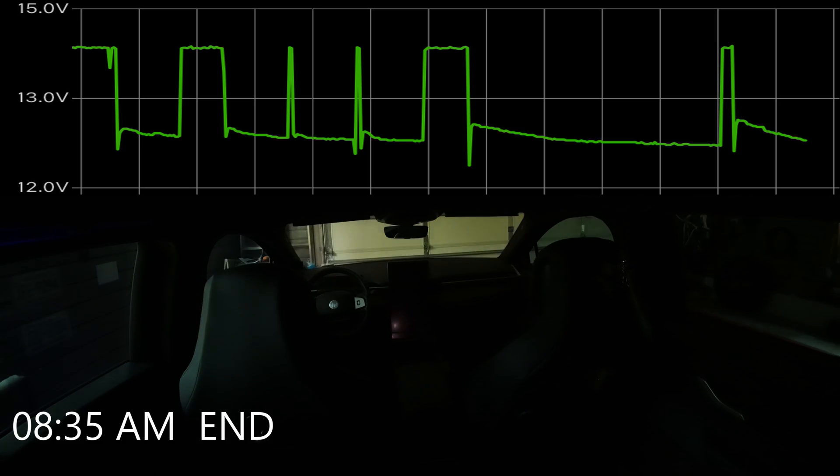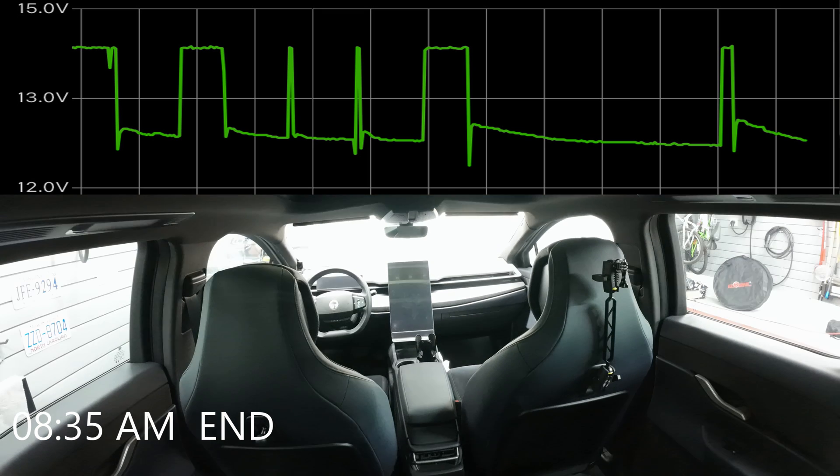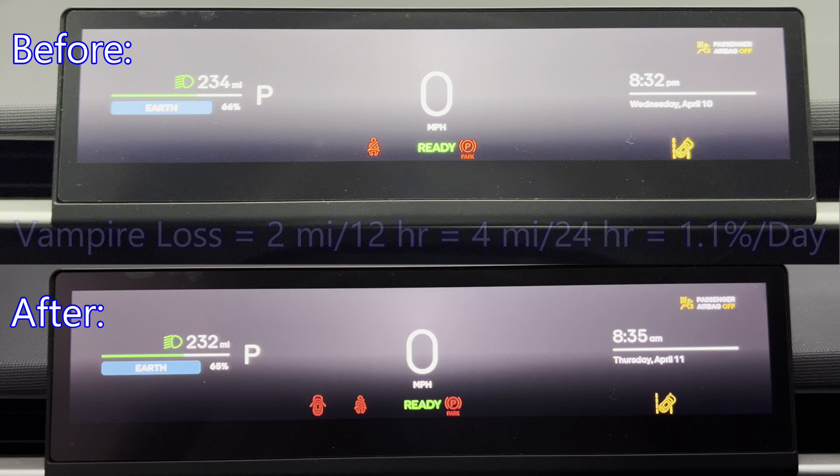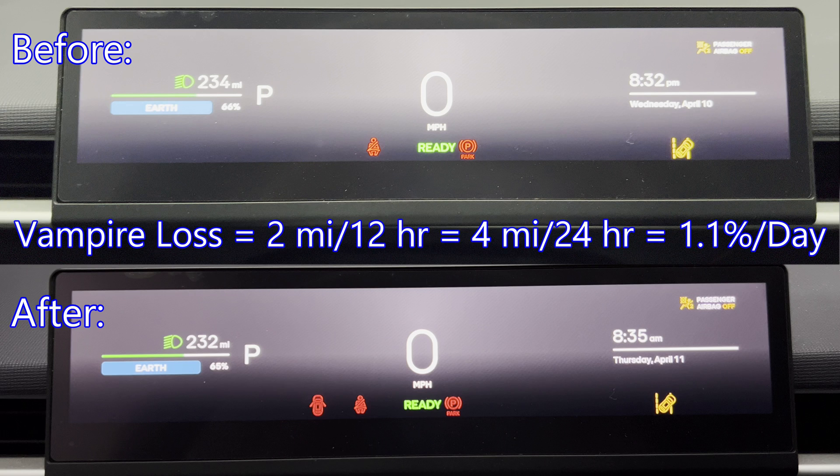Here are the results: two miles lost for every 12 hours, which is four miles for every 24 hours, and that equals 1.1 percent per day. Definitely an improvement over my previous numbers.